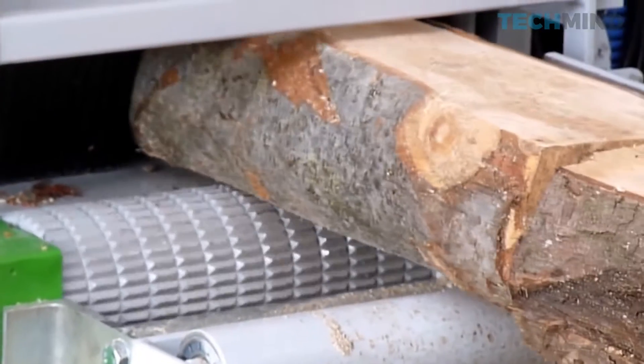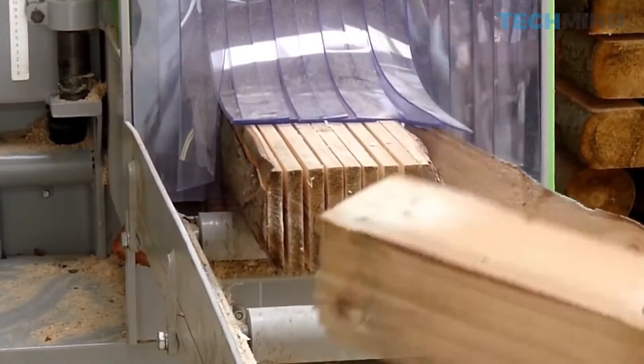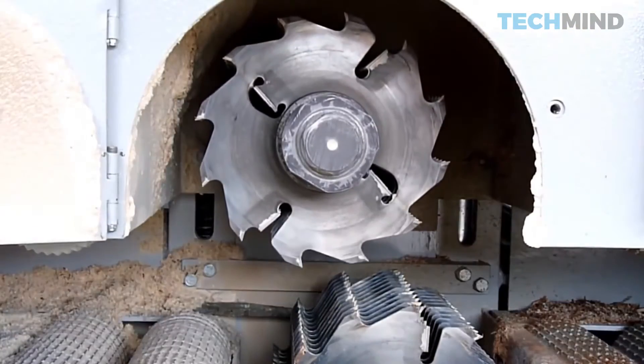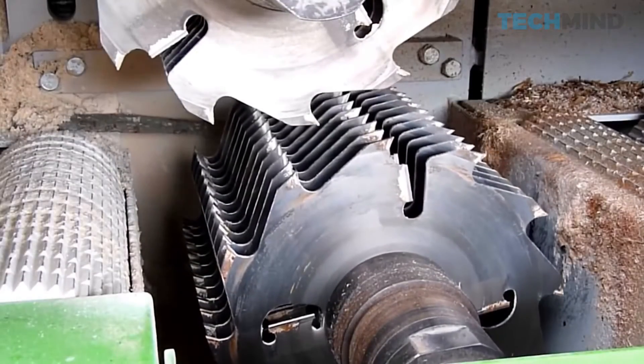Amazingly, the WD 200-240M model not only chops but also removes debris and bark, ensuring that the finished product is ready for further processing.